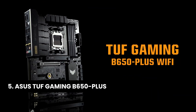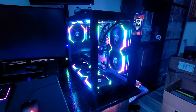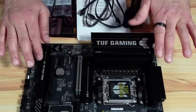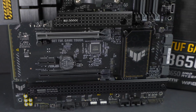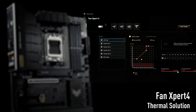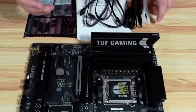Number 5: Asus TUF Gaming B650 Plus. AMD's B650 chipset is a fantastic mid-range option, and the Asus TUF Gaming B650 Plus Wi-Fi truly exemplifies what a value-packed motherboard should offer. Despite being mid-tier, this motherboard doesn't compromise on essential features, making it one of the best choices for gamers on a budget. Cooling is a standout aspect, with robust heat sinks providing ample surface area for efficient airflow. The primary M.2 slot supports speedy PCIe 5.0, ensuring responsive performance.